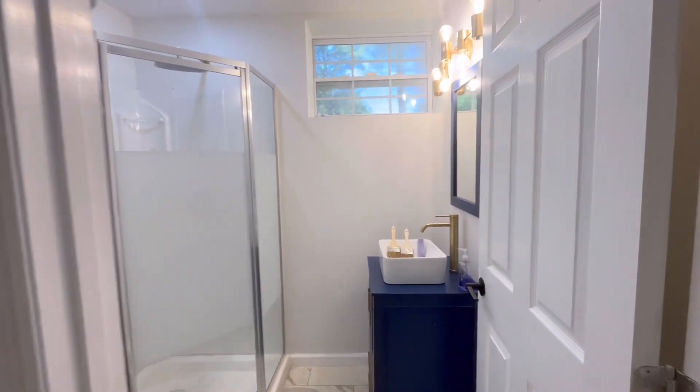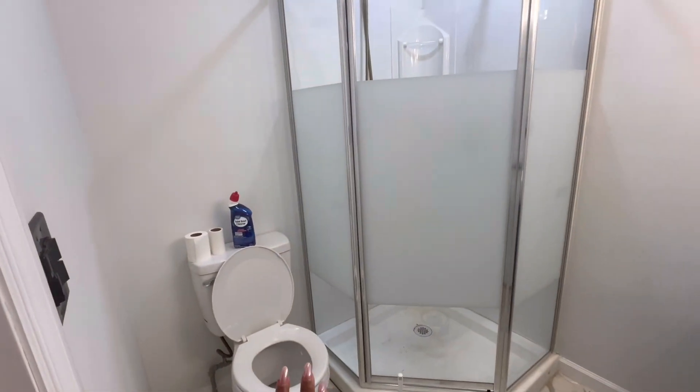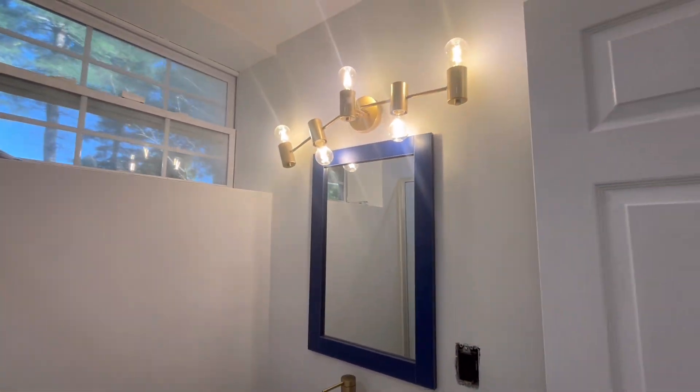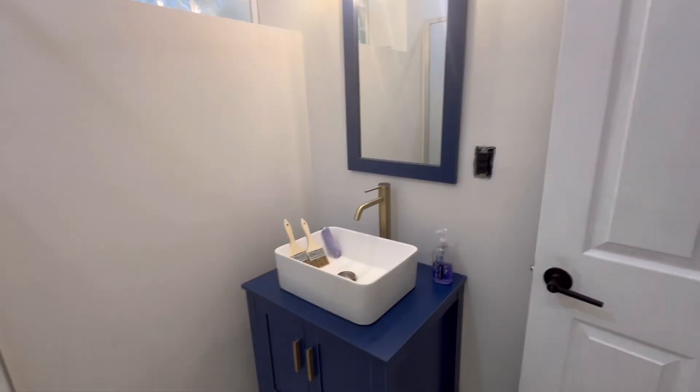Right here is the bathroom. The bathroom is pretty small as well. It has the toilet, the shower right here, and then the vanity. I kind of went with a gold, white, and blue theme in this bathroom.